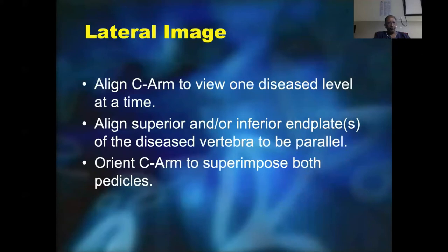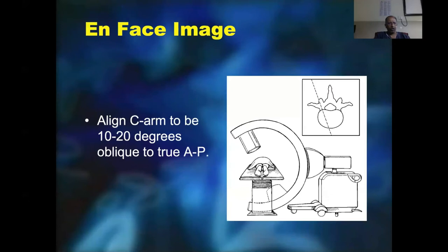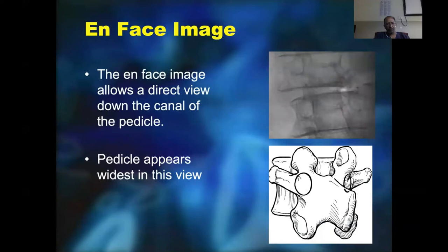Once the AP view is confirmed, go on to the lateral view and apply the same principles. A single-line end plate image is very important — you should avoid seeing a biconcave picture, which means the picture is oblique. There is also the coaxial or 'end-on' view where you rotate the C-arm 10 to 20 degrees to see the end-on appearance of the pedicle, which is the largest view, and this view is also useful to confirm our position.